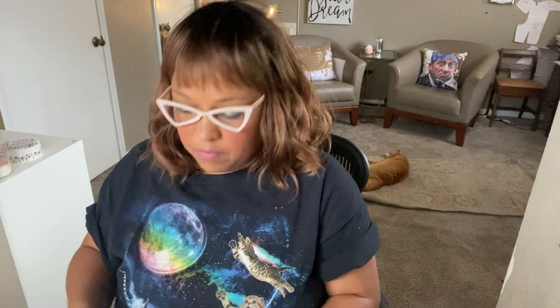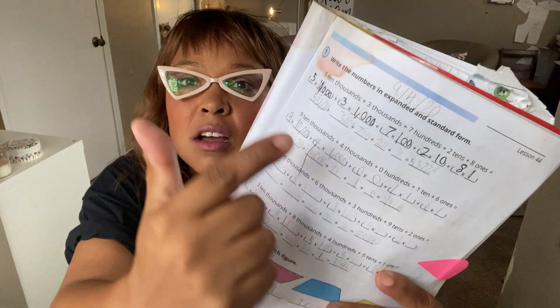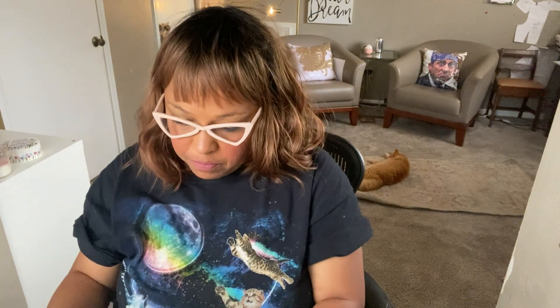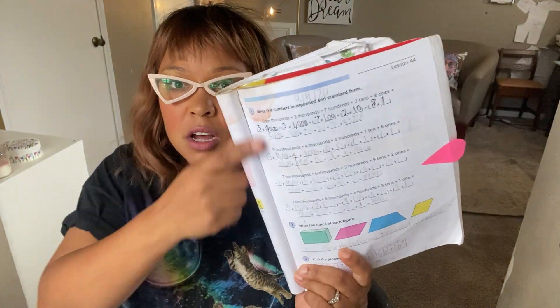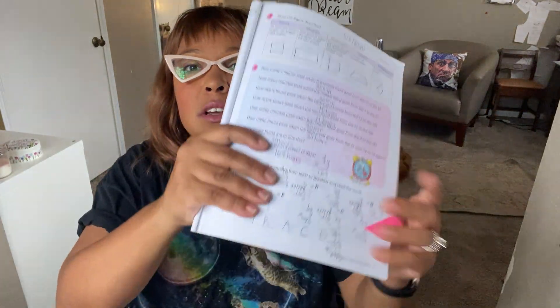Another thing I really like: this is third grade, but they just have a lot of review — expanded and standard form, for example. It's colorful. It's a Christian publication, so they incorporate things like a secret code where the answer was 'grace.' You'll see a Bible verse or two throughout the book. I like that, but even if you want a secular curriculum, I'd still recommend this because it is really solid and rigorous.